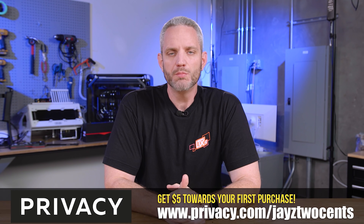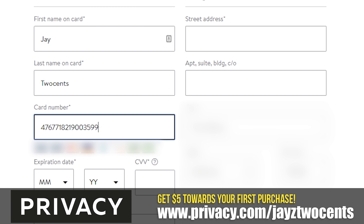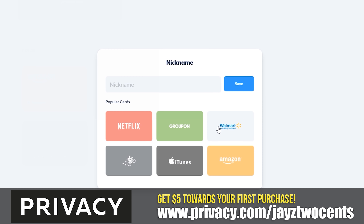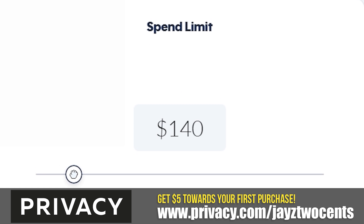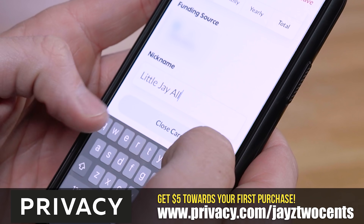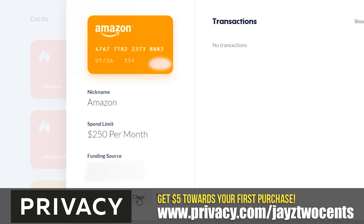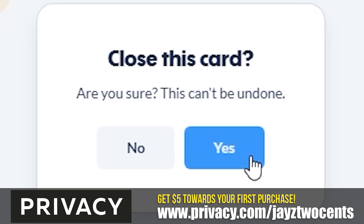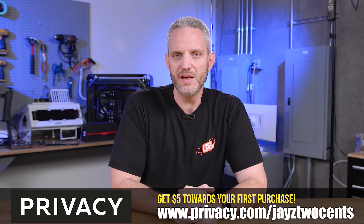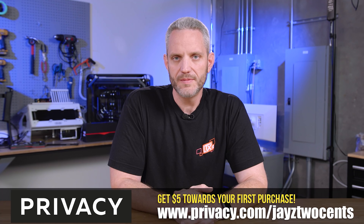Today's video sponsor is privacy.com, the smart way to take control over your finances when shopping online. Privacy.com is an online service that lets you create custom cards for use when shopping online — anywhere that accepts a credit or debit card number. You can set up recurring monthly payments for subscriptions or one-time payments for sketchy sites. I personally use it for Little J's online gaming allowance — I set a limit on her card and can pause or reactivate it. New users who sign up using my link get a $5 credit. Start shielding your financial information at privacy.com/GS27s.